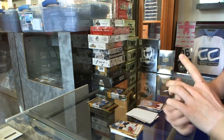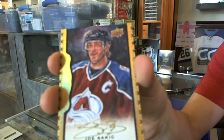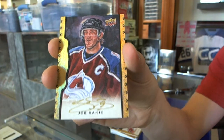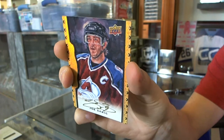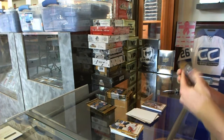We've got a black frame autograph, number 2 of 5, for the Colorado Avalanche, Joe Sakic.